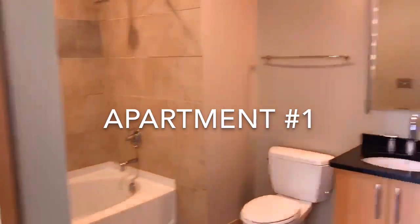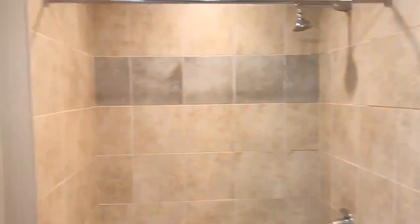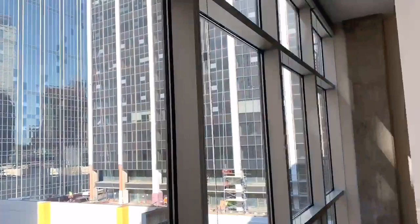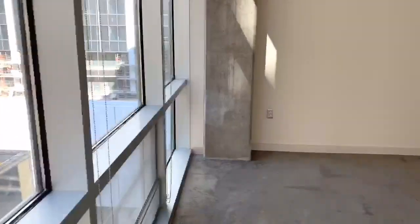So this first apartment that we viewed was approximately 750 square feet, going for $1,500 a month. It is in downtown Dallas, and the reason I loved this unit is because the ceiling height had to be at least 15 feet, and the floor-to-ceiling windows were absolutely gorgeous.